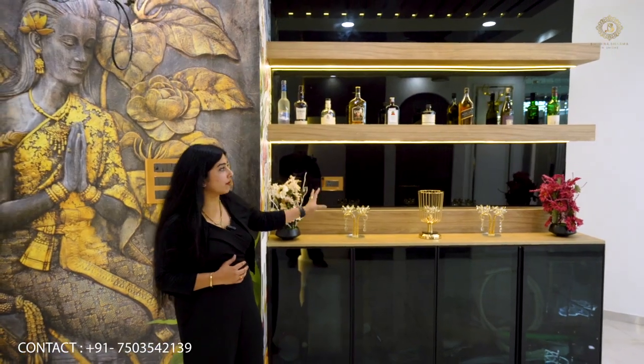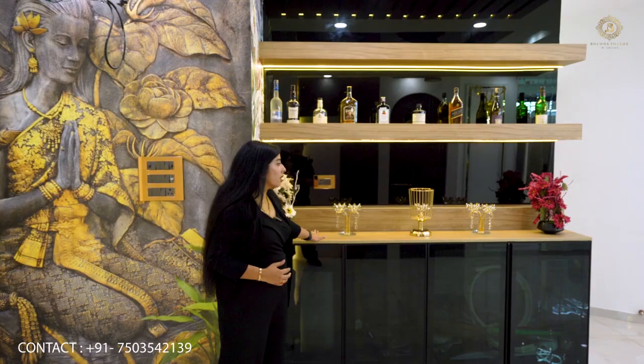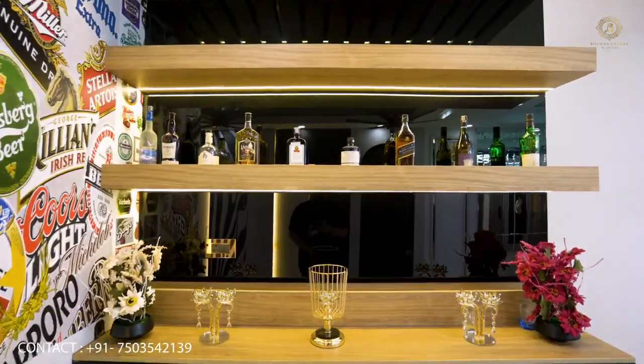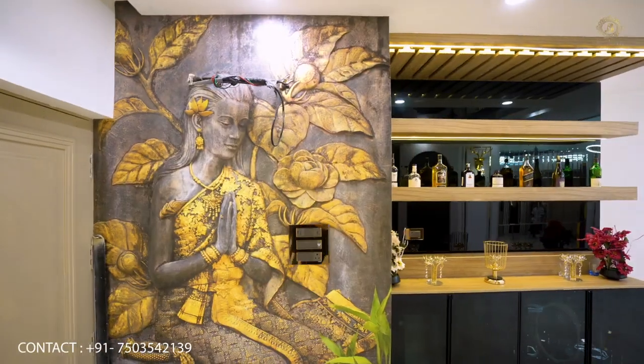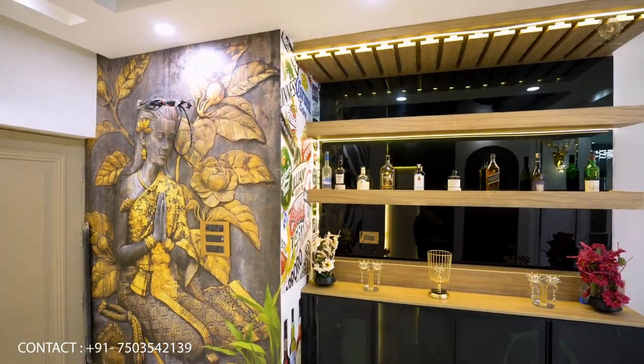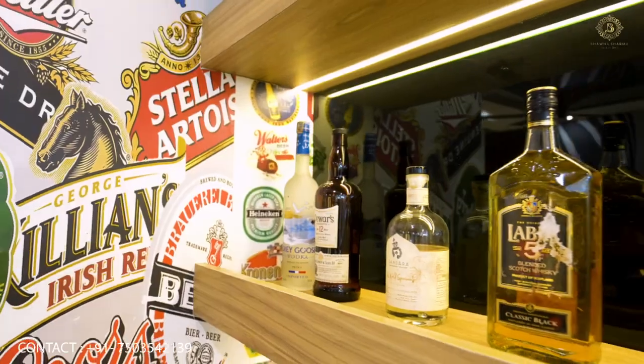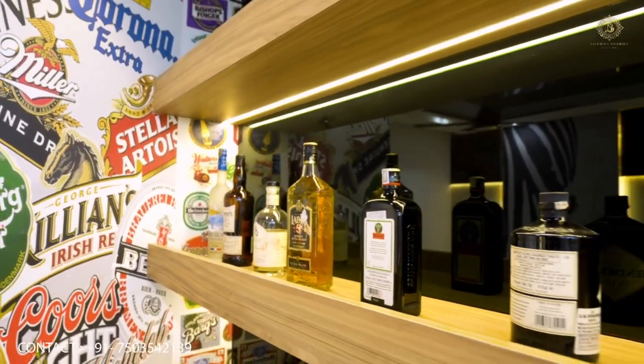We have designed a small and compact bar. All the work has been done in laminate. The finish of the laminate is in a lighting color. Under the shutter, we have put glass profile shutters. There are shelves and bottle storage with glass.